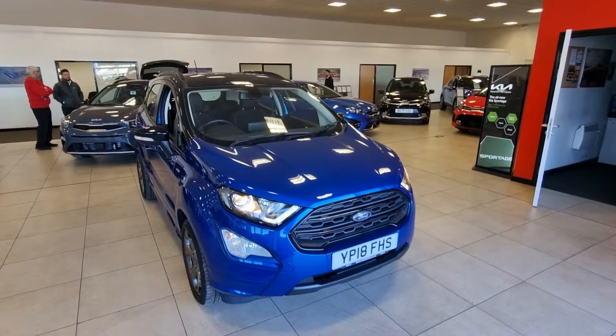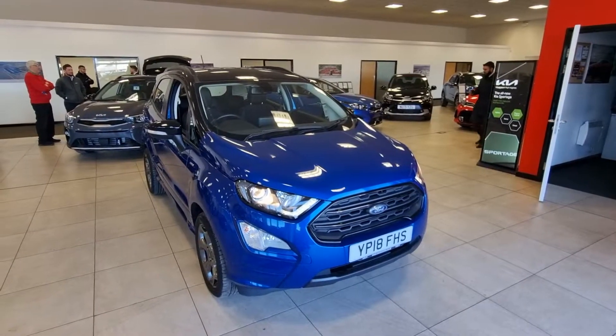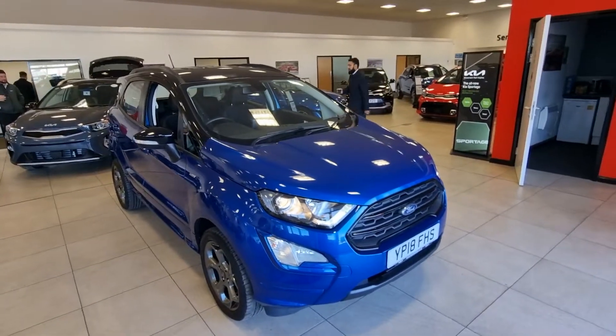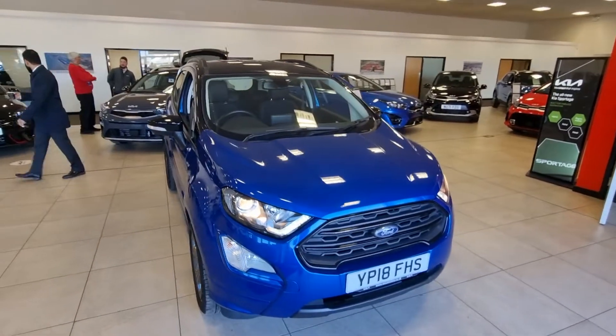Welcome to Stockton Quay, it's Graham speaking, just to show you a really nice example of a car that's just come in part exchange. It's a new style Ford EcoSport ST Line X, very nice on appearance, desert island blue with a black colour-coded roof.